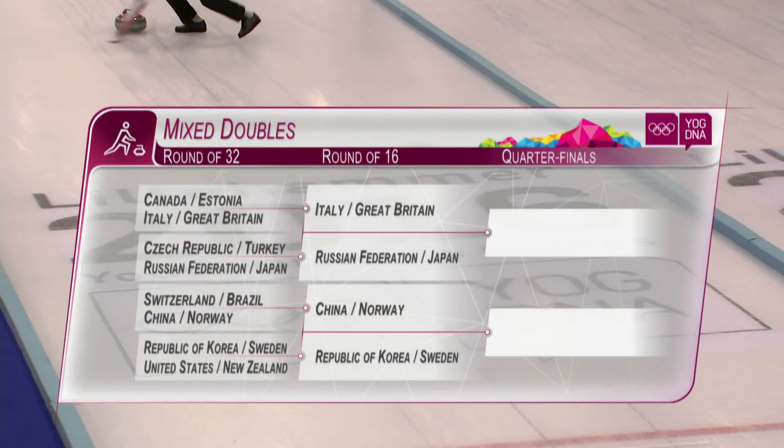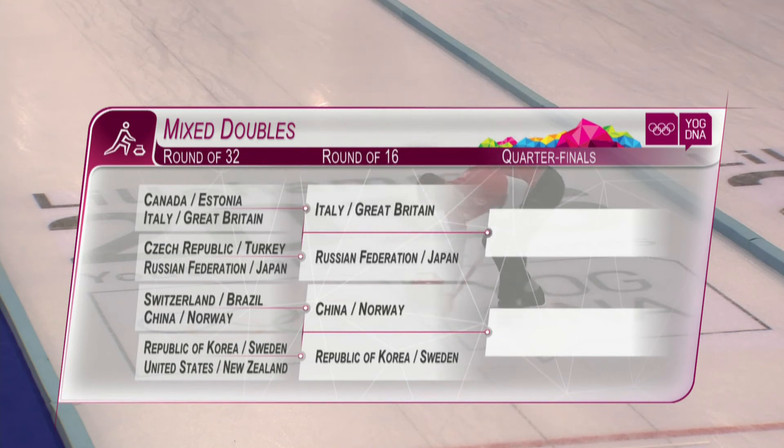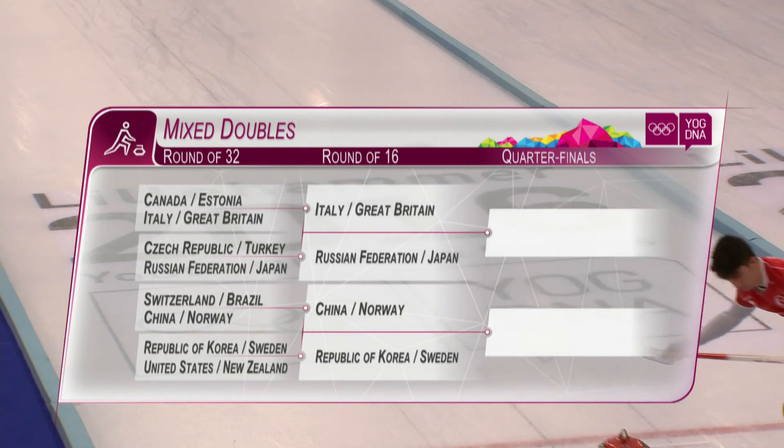The teams through to the last 16 of the mixed doubles are Italy–Great Britain, Russia–Japan, China–Norway, and Korea–Sweden.